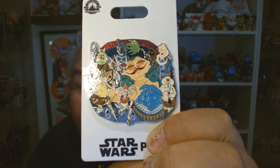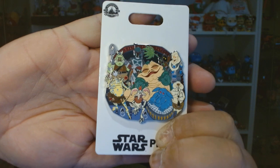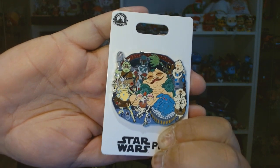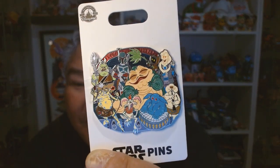Next pin is one of the family pins — this one is Star Wars. This is Jabba the Hutt's crew: you've got Jabba, Max Rebo, Sice Noodles, and all of the gang. I love how cute Jabba the Hutt looks in this. It's got this really cuddly look and smile. It's so funny.